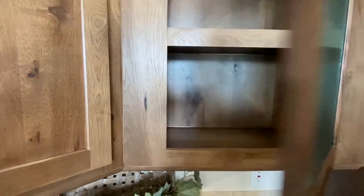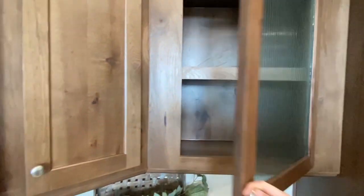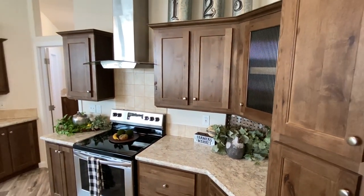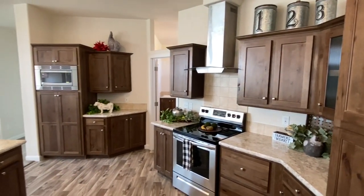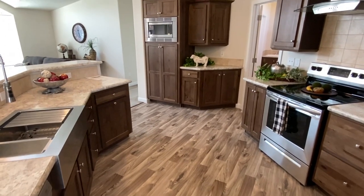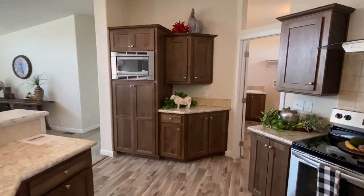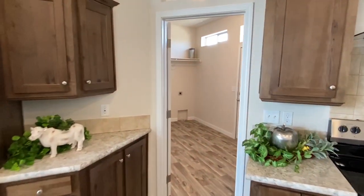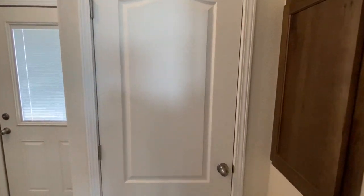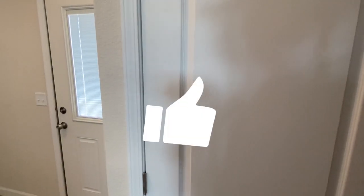We've also got the double-door Frigidaire fridge. There's a stainless steel vinyl hood over your stove in this house — lots of room right here. Now we're going to go back to the utility room. Some people call it a laundry room, but it's a utility room — always has been, always will be.